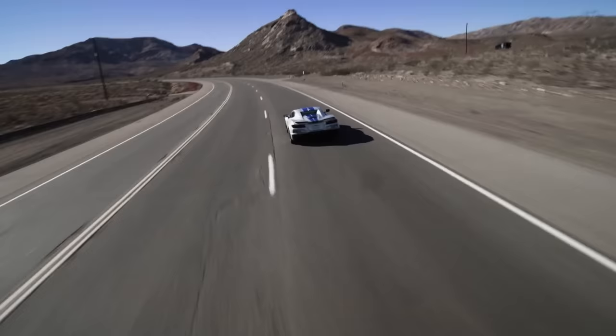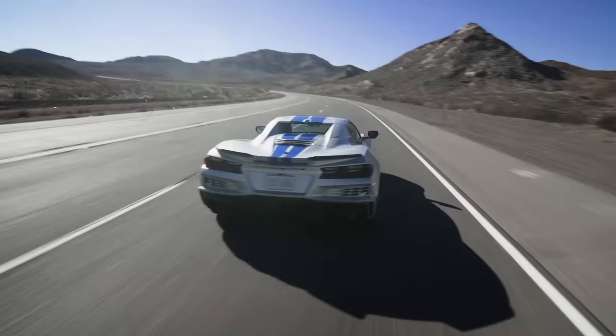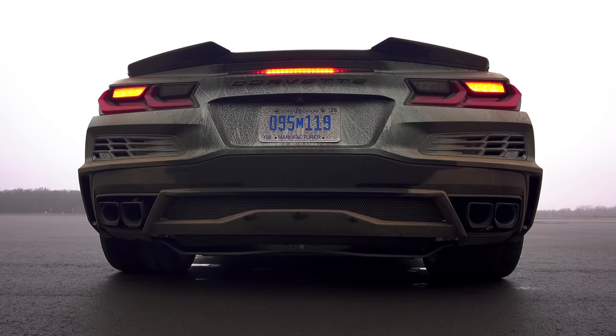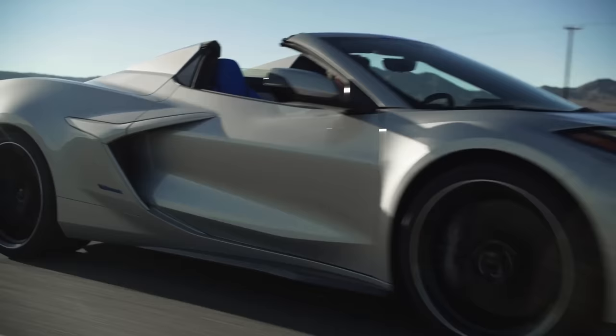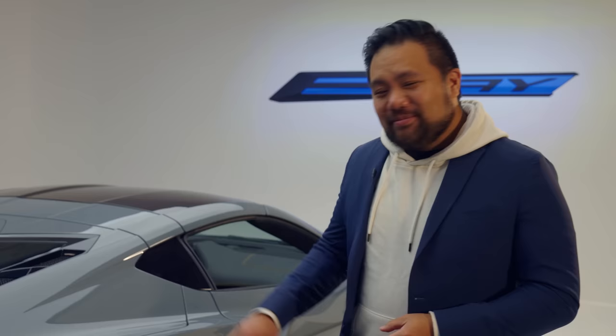Now traditionalists might turn their nose up to something like this, but the argument that the E-Ray makes is speed, because this has the quickest acceleration stats of any Corvette ever. Today we're going to look at how it does it and explain how it's a little bit different than the existing Z06 and Stingray models.